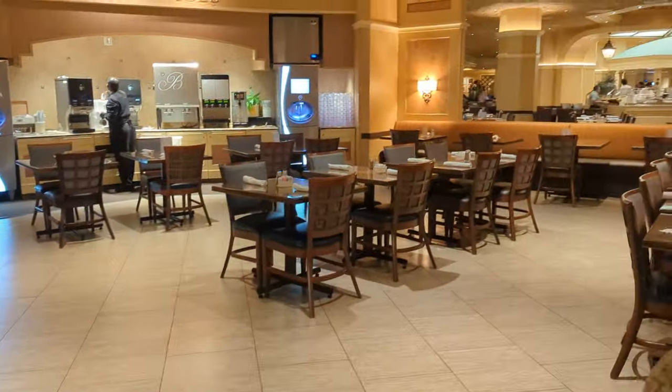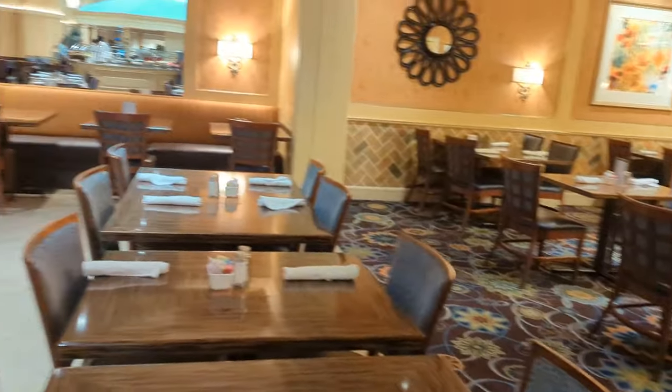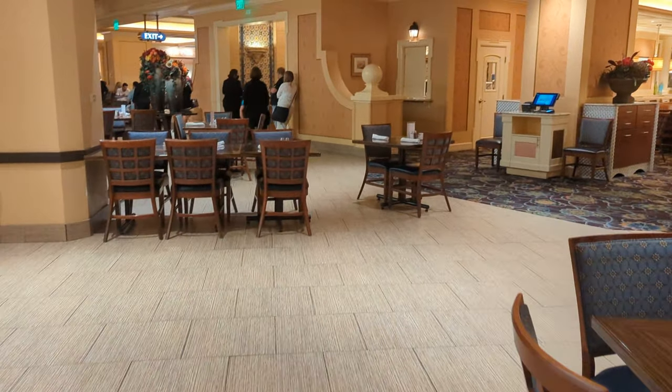Seating is in several different areas that look like this. I'm going to take you to one of the unoccupied ones — it's not a particularly busy time right now. It's laid out well, so even when they are full, it never feels all that terribly crowded.